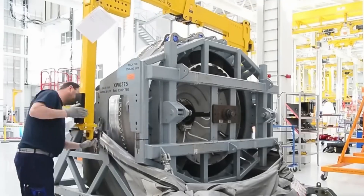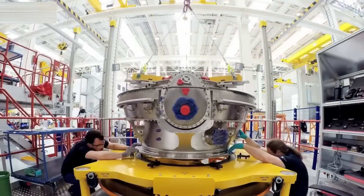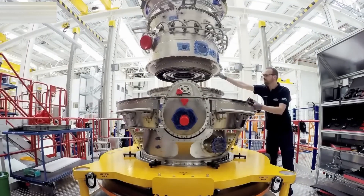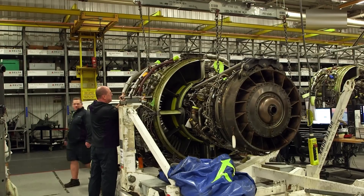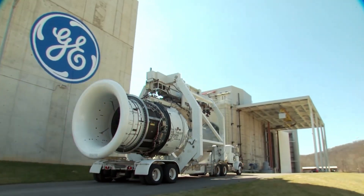Once all modules are complete, they are moved into final assembly using self-driving carts. In the assembly hall, laser alignment tools help position each part with tolerances within one-tenth of a millimeter. When complete, the entire engine is tightened and tested as a single unit — from tip to tail, it measures over 18 feet long and is ready for the final challenge.